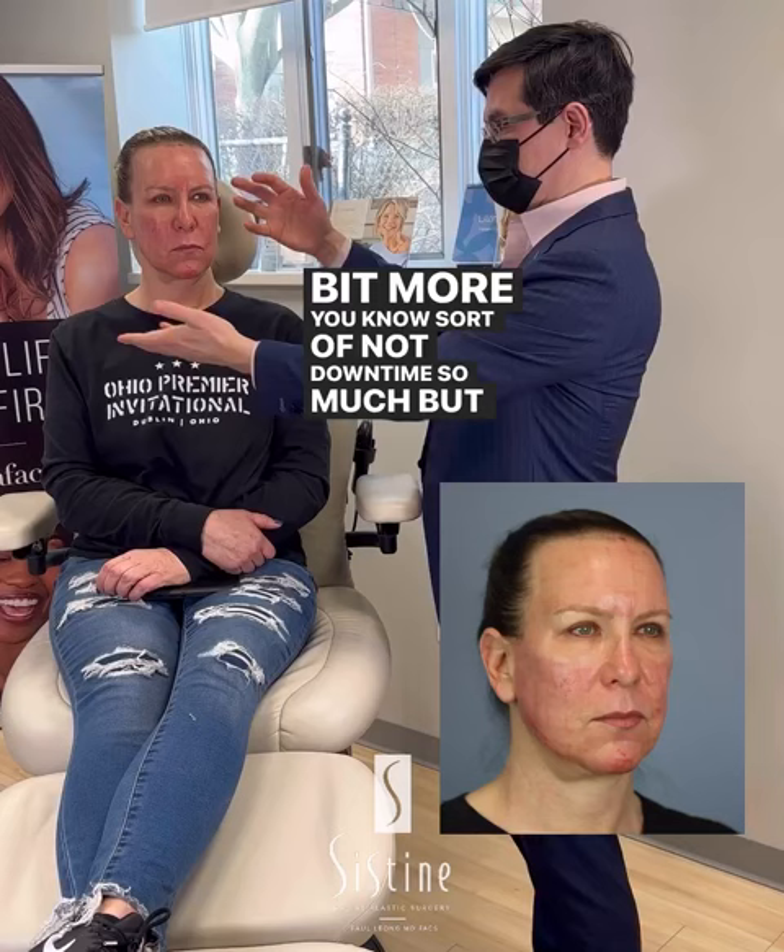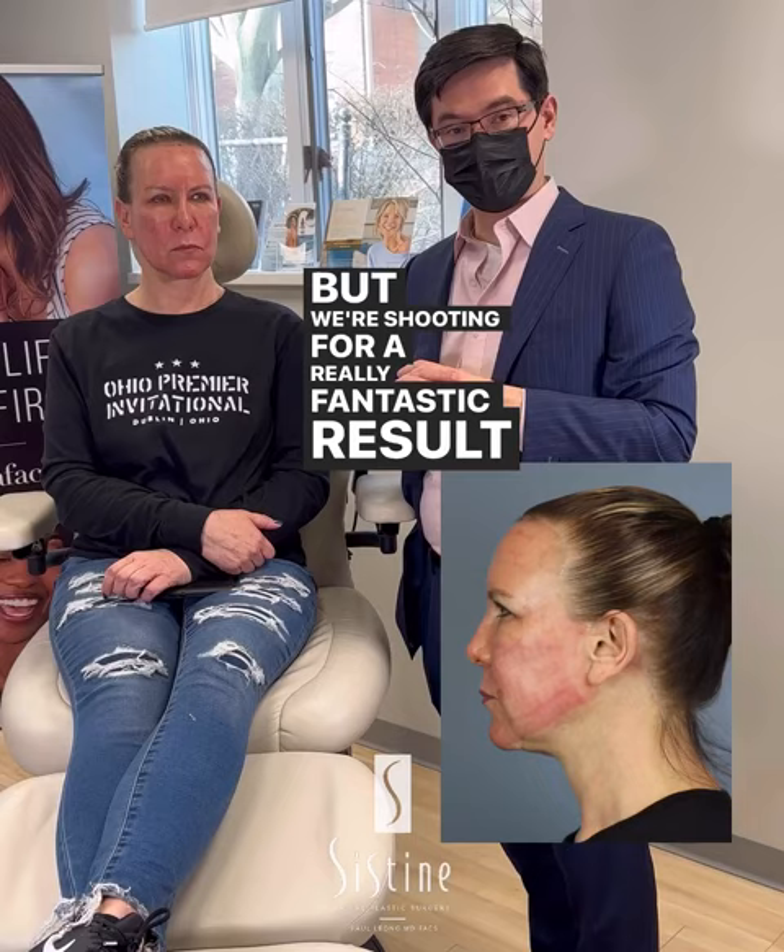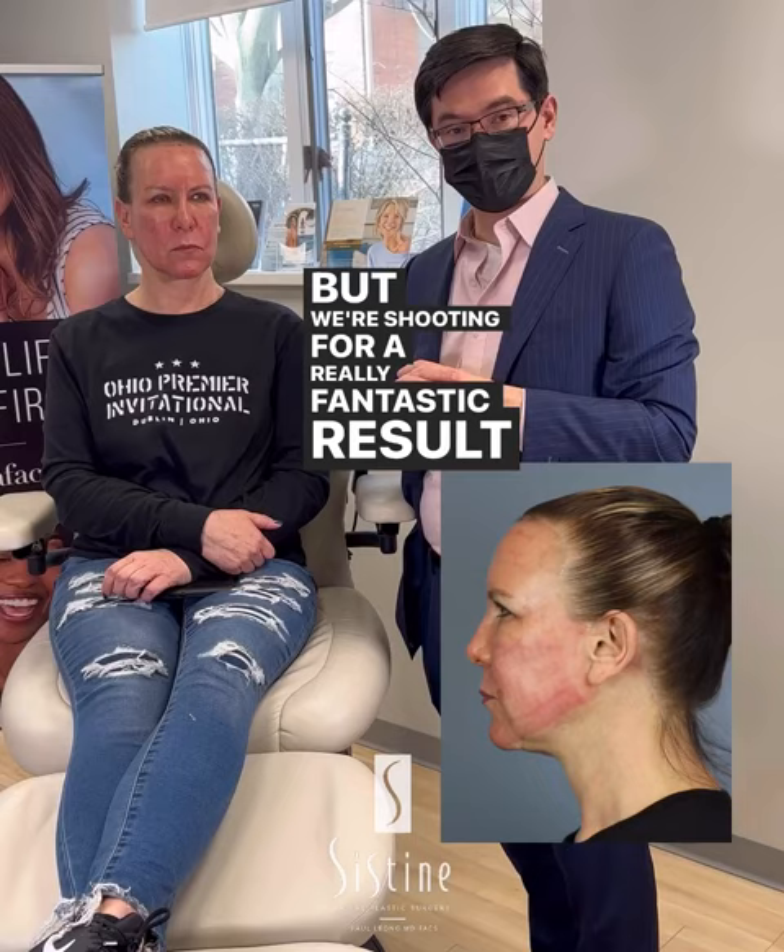We can set the settings such that by now it would be almost like there'd be no sign of it. But she was okay with a little bit more — not downtime so much, but a visual appearance that shows her skin is still recovering. We're shooting for a really fantastic result here.